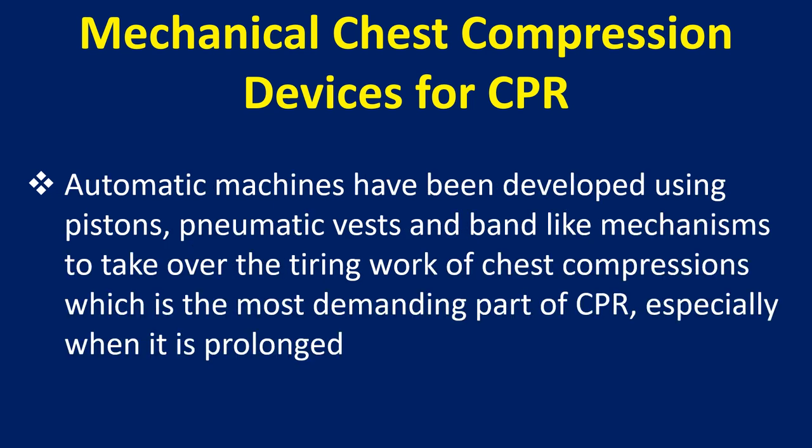Automatic machines have been developed using pistons, pneumatic vests, and band-like mechanisms to take over the tiring work of chest compressions, which is the most demanding part of CPR especially when it is prolonged.